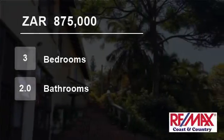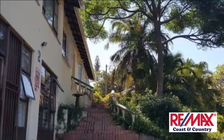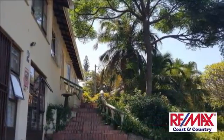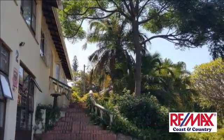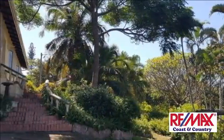Welcome to this three-bedroom house for sale in Margate, KwaZulu-Natal, South Africa for R875,000. A stunning nest right on the corner with a well-manicured garden and beautiful trees surrounding the property.